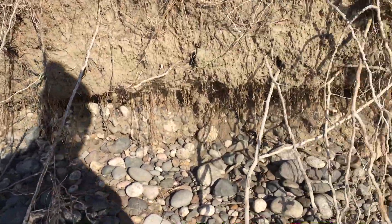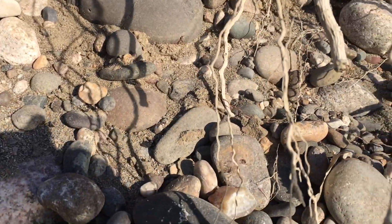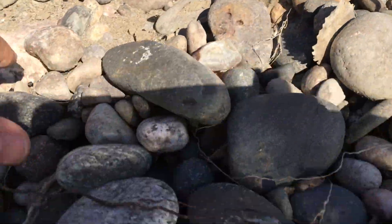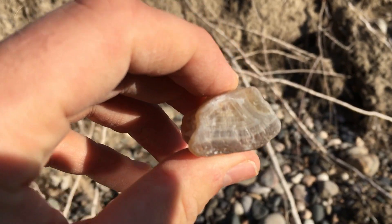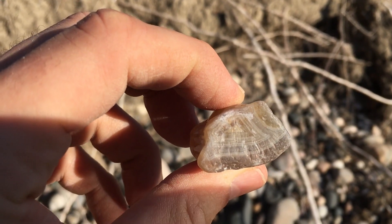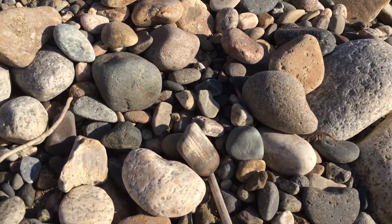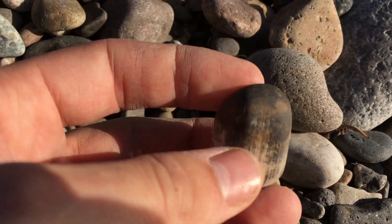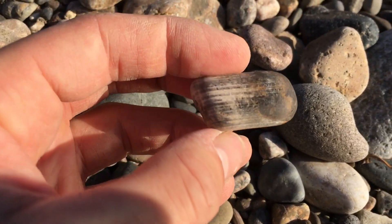I just found our first find of the day right here. It's our first agate — a nice little banded guy. And here's a nice little piece of petrified wood. Not too big, but it kind of gives you an idea of what to find out here. This would make a nice little tumbler piece.